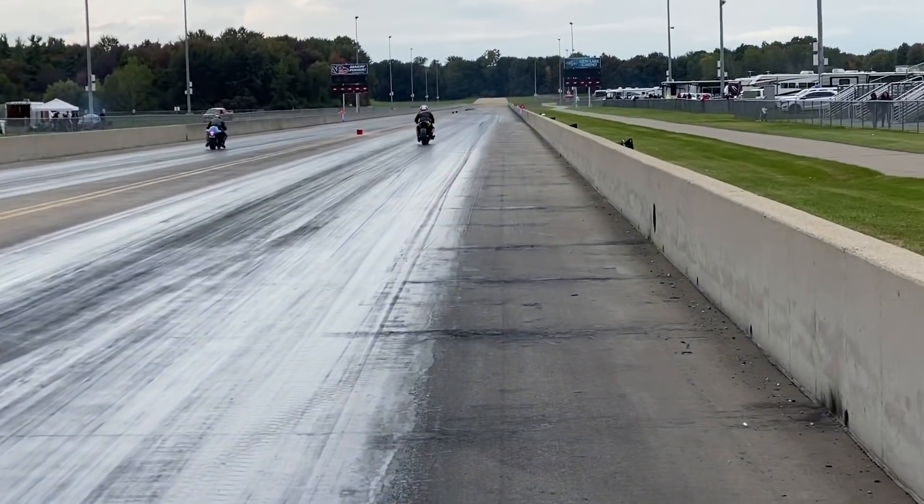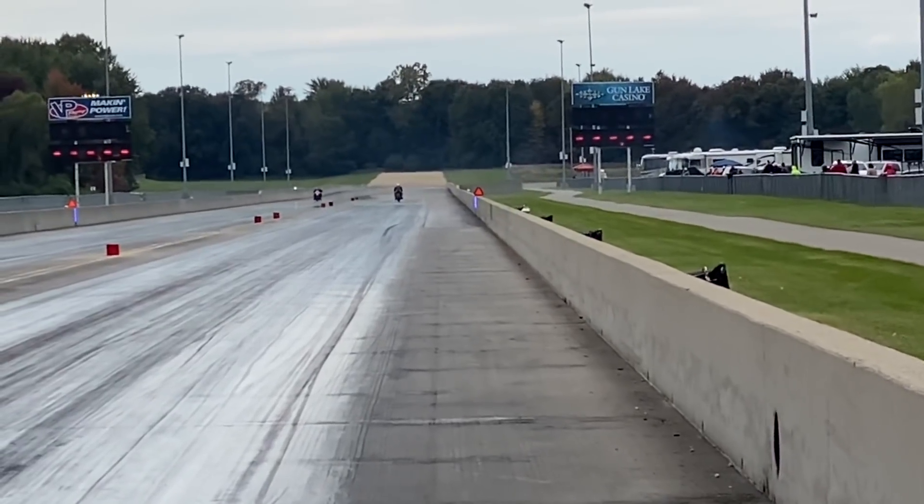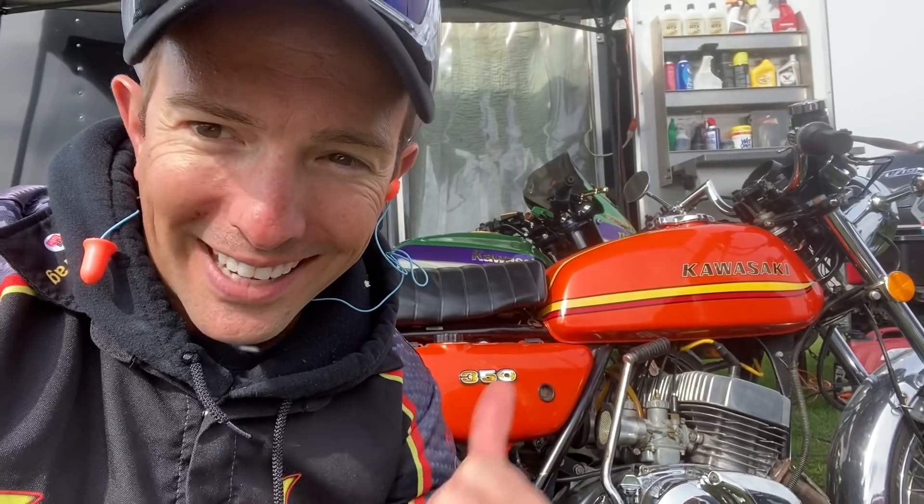Can the wild and unique GSX-R 1000 outrun the Busa? The Busa looking to cross first. Let's go check out my dad's two-stroke. Two-stroke fans, let's go — we got something to see. How about a 1972 S2 350 triple? Let's go.